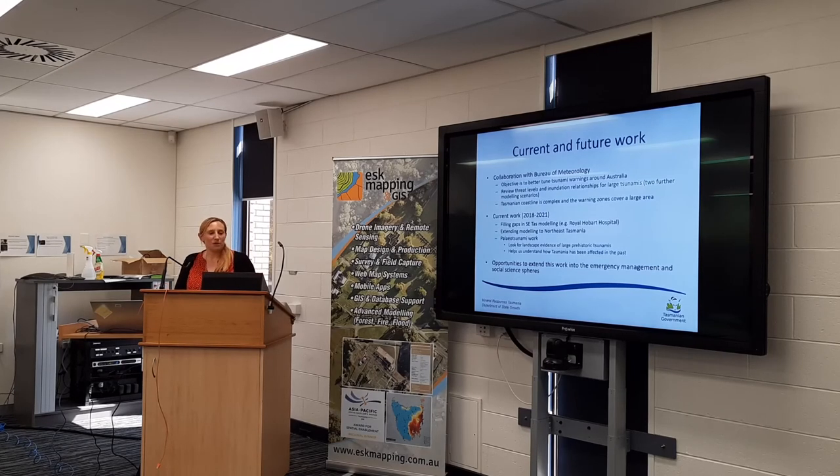Currently we've been doing some collaboration with the Bureau of Meteorology, who issue tsunami warnings. They've been interested in how their warning scenarios correspond to our inundation model, since our inundation model is quite detailed. We were looking at the threat levels and the inundation relationships for larger scenarios and ran a couple of extra scenarios for them. The interesting thing we found was that even for a tsunami at which they could only issue a marine threat warning, we actually found some flooding at Orford and Triabunna. That was really related to the complexity of the coast — water gets trapped there, so a wave comes in and hasn't finished going out before the second wave comes in and you just get a backing up of water. They're looking to fine-tune some of those warning thresholds.